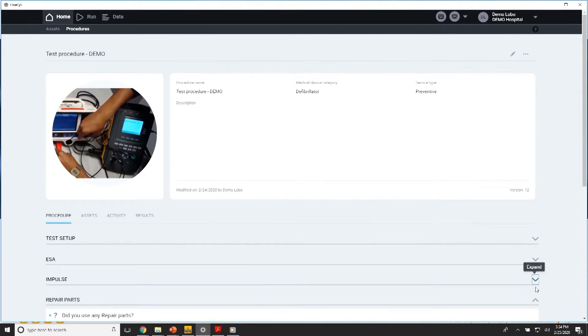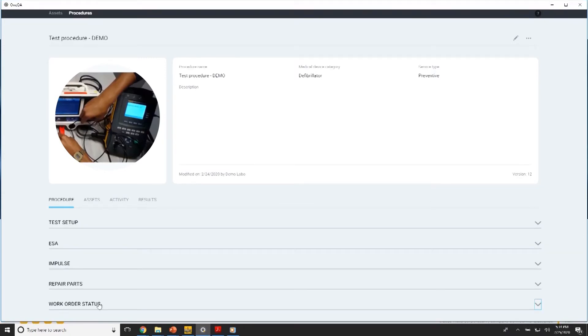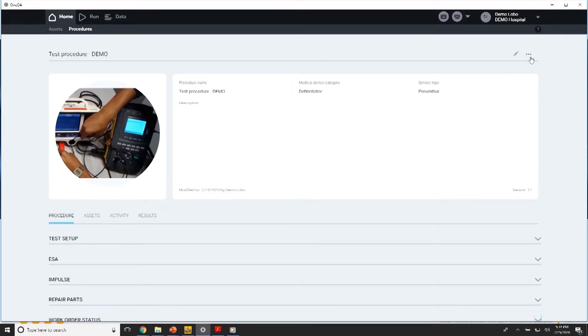I will do a quick demo of how you can run a procedure. So let's, for example, take a look at this defibrillator procedure that I've set up with a couple of steps. There are four steps here: electrical safety, a couple of impulse steps, a quick checklist regarding repairs, and a work order status question.